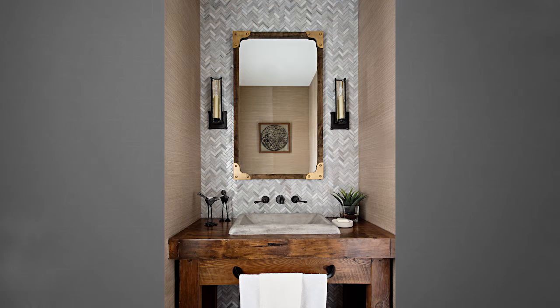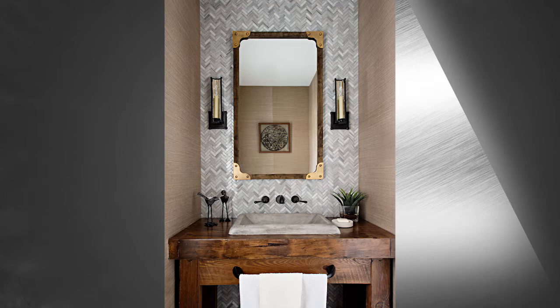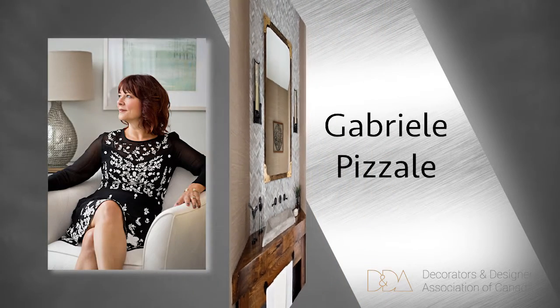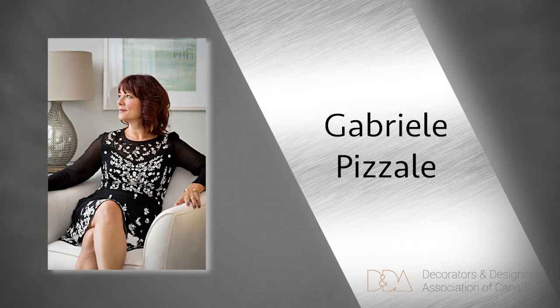Beauty was established in this powder room by layering rich colors, textures, and lighting. Our silver winner is Gabrielle Pesali. Pesali Design Ink believes that the client's experience is as important as the final product.